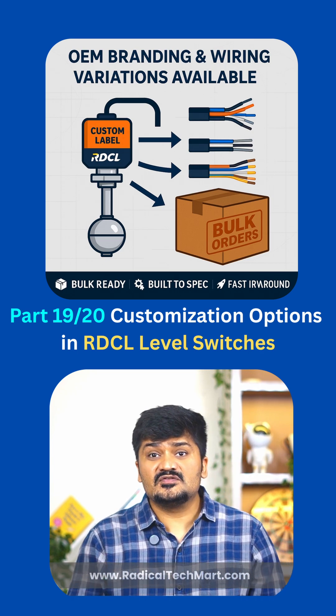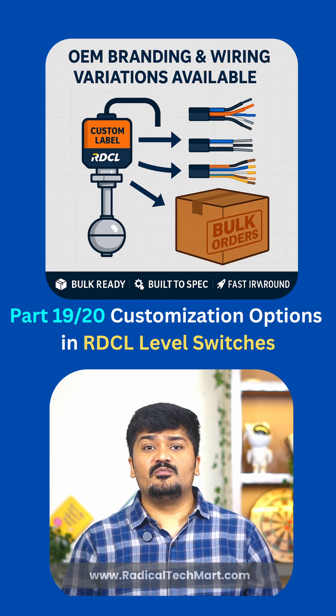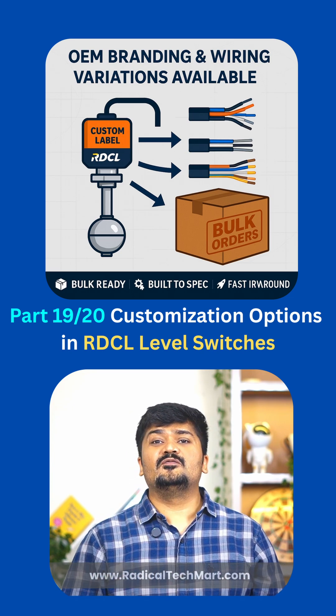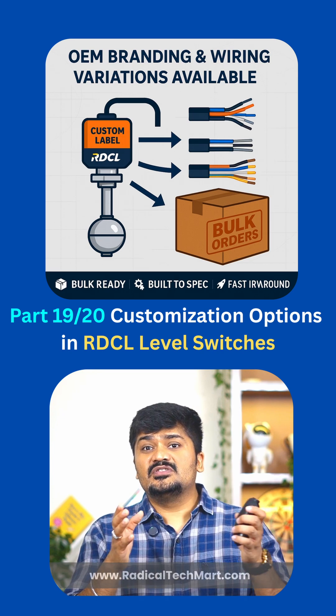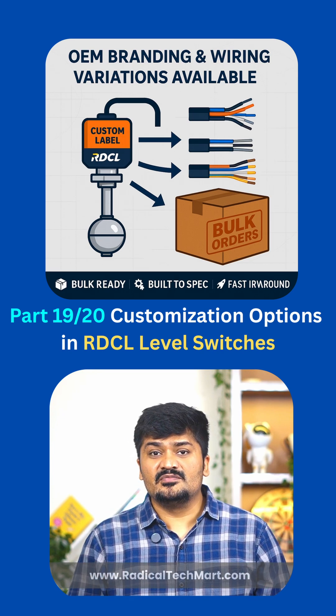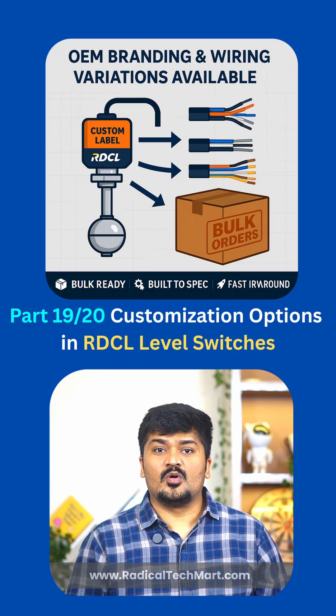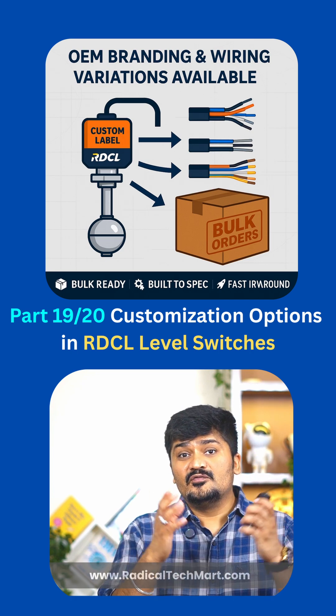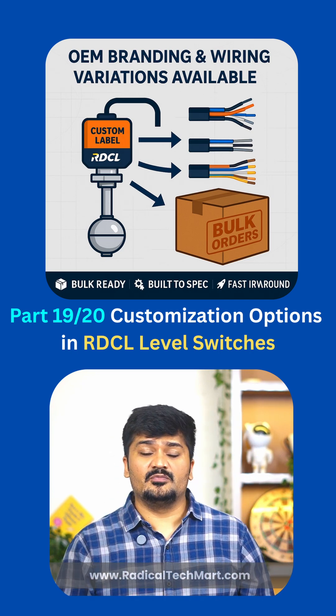And yes, for OEMs or bulk orders, we offer branding and custom wiring options too. So if you want a float switch that's not just off the shelf but built for your system, then Pentagon Deckard has you covered. In the next video, we will tie it all together and help you select the right model for your application in just one minute.